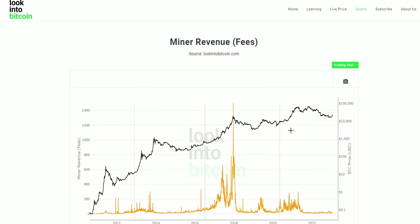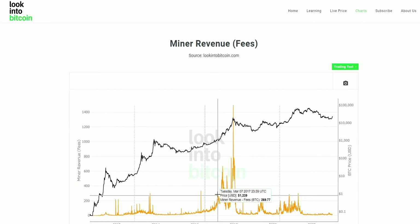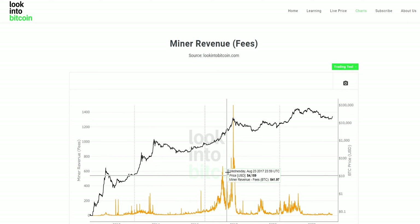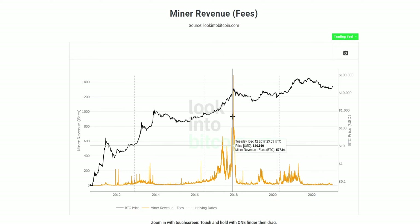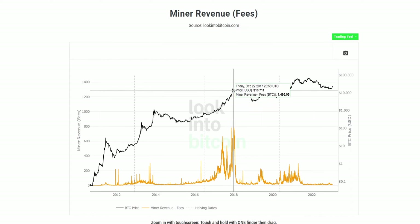There are two main revenue streams for miners securing the Bitcoin network. The first is fees. Every Bitcoin transaction on the network has to pay a transaction fee — similar to a credit card charge. A small fraction of the underlying Bitcoin being sent goes toward a fee to incentivize miners and prioritize transactions. This miner revenue from fees has a positive parallel correlation with the underlying Bitcoin price.